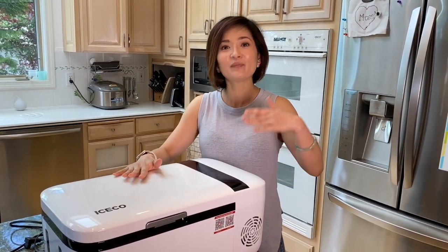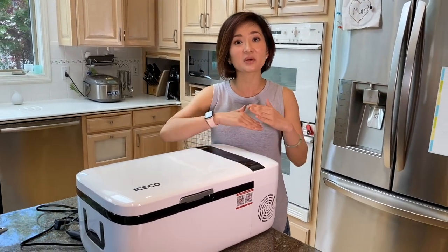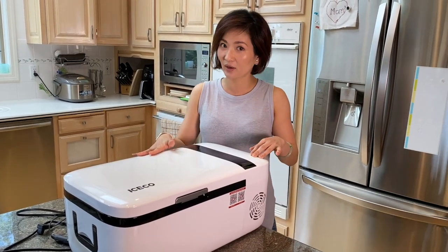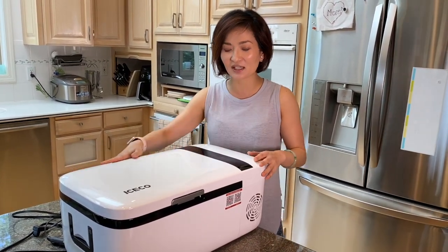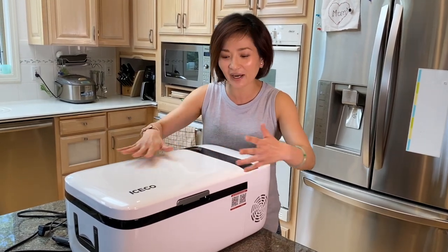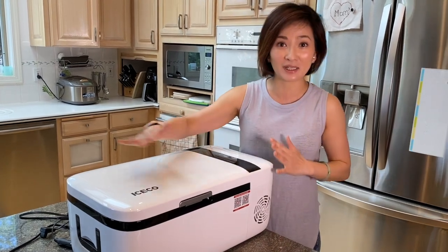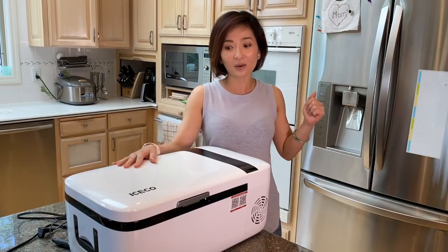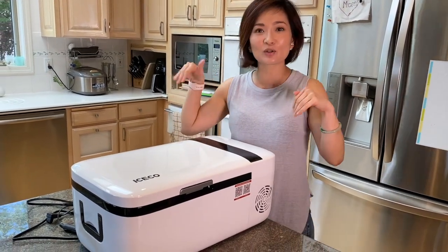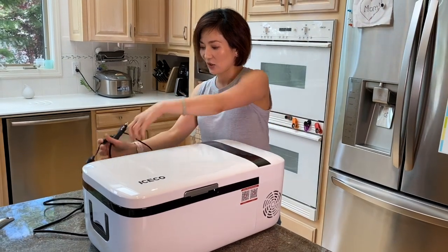This ICECO unit — honestly, when I saw it in a picture online I was like, oh, this is a very sleek design, I kind of like it. But when I see it in person, oh my god, it's even better. It's got a lot of detail finish, like the pearl white with this sparkling particle effect — it's just pretty, and it makes me feel like I want to take you out with me.